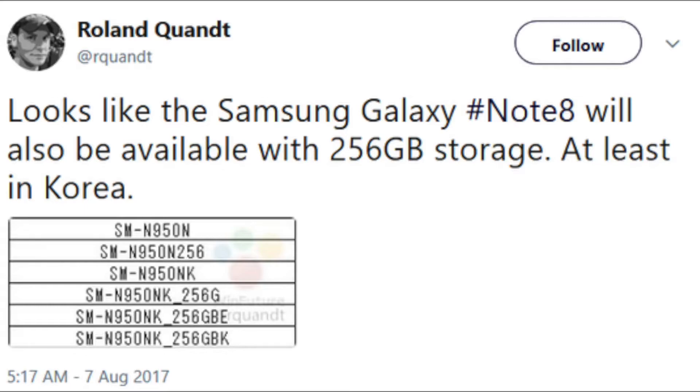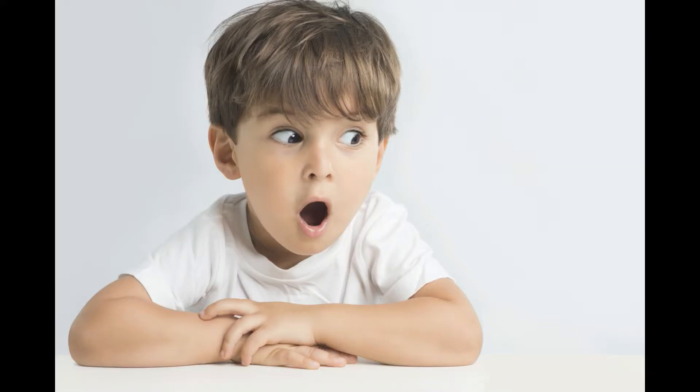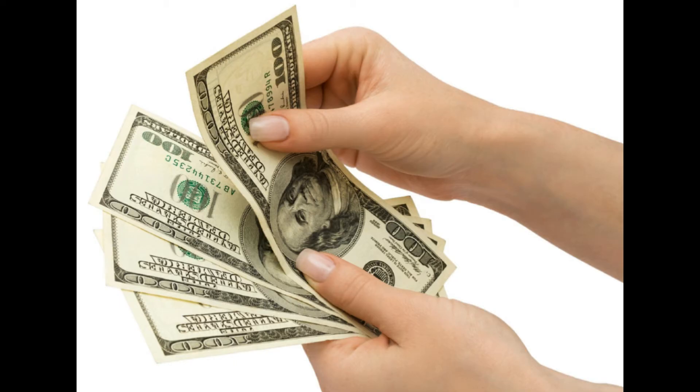Initially it will launch in Korea, then it is expected to launch in China and at most in India. Chances of a global launch are very small, but again Samsung can surprise us with a global launch. And even if it launches in your country, it will cost you around $1200.